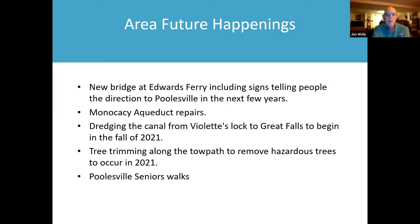Another thing that needs to take place at the aqueduct is the towpath stones — between several of the stones, the cement is missing or damaged and needs to be repaired. Also, the historic fence has rust spots in many places and needs to be repainted. The canal is also going to be dredged from Violet's Lock down to Great Falls, beginning in fall 2021 and continuing into early 2022.